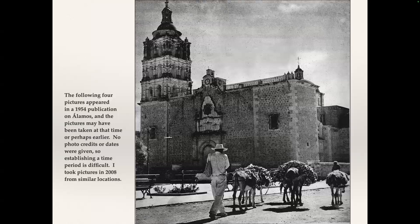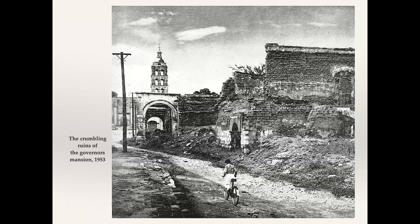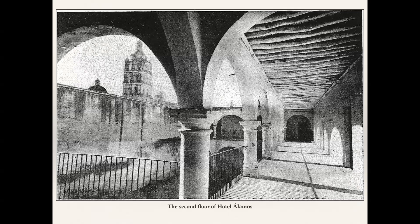This is from a 1952 article showing the firewood. This was published by the state of Sonora as a publicity piece — they used some older pictures and took some newer ones. There are no photo credits or dates, but we know the publication is 1954, so we know the pictures were taken before that.